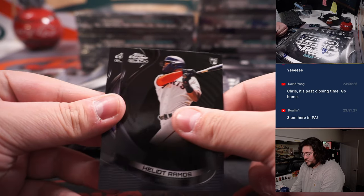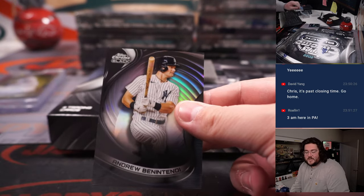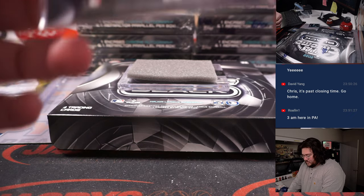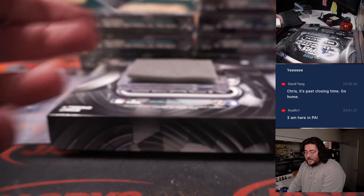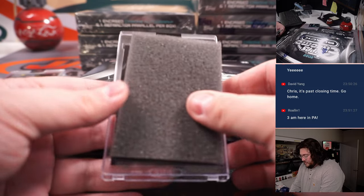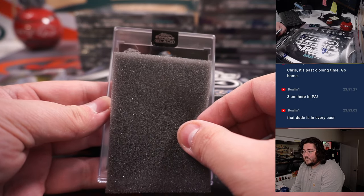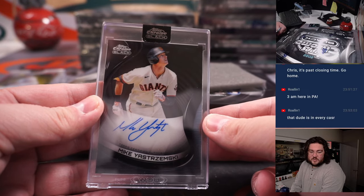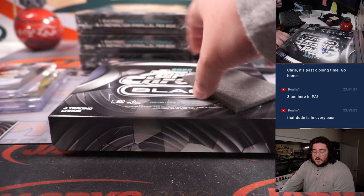Corbin Burnes, Heliot Ramos, Andrew Benintendi Refractor — one more for the Yankees and Ed Peay, 127 out of 199. Auto number three going to be Mike Yastrzemski, San Francisco Giants, going to go to Mario A.